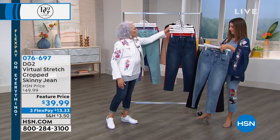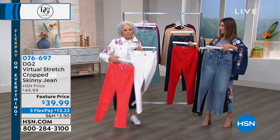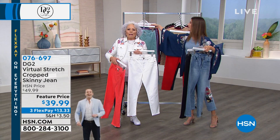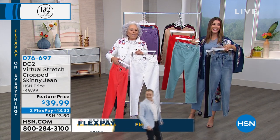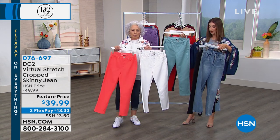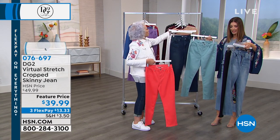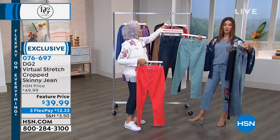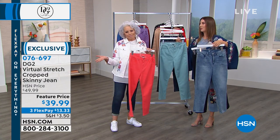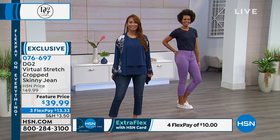That beautiful pedicure coral — or, of course, the white. The white's amazing. And now you don't have to say no to any of them because this price just makes it easy to collect. You get it home for $13 on FlexPay. Aqua and purple as well as a beautiful kind of poppy red color. Numeric sizing, two through 24, and inseams: petite is 22 inch, average is 24 inch, tall is 26 inch. 400 five-star reviews on this jean — hundreds and hundreds have ordered it and it is one of our number one bestsellers.